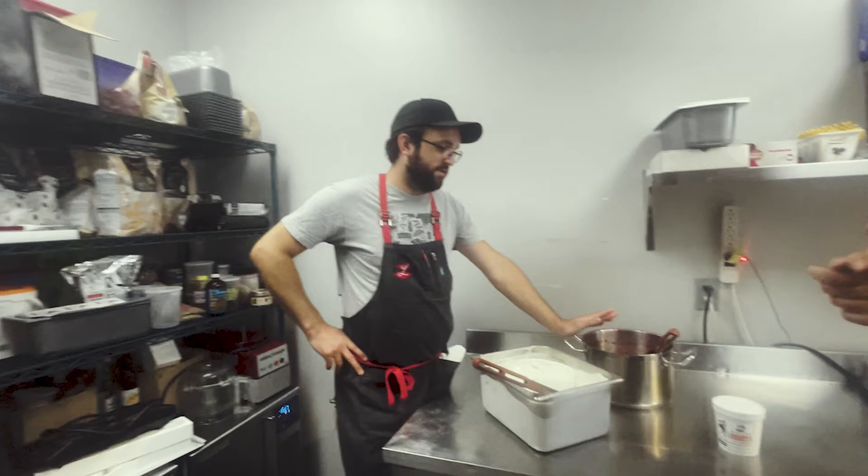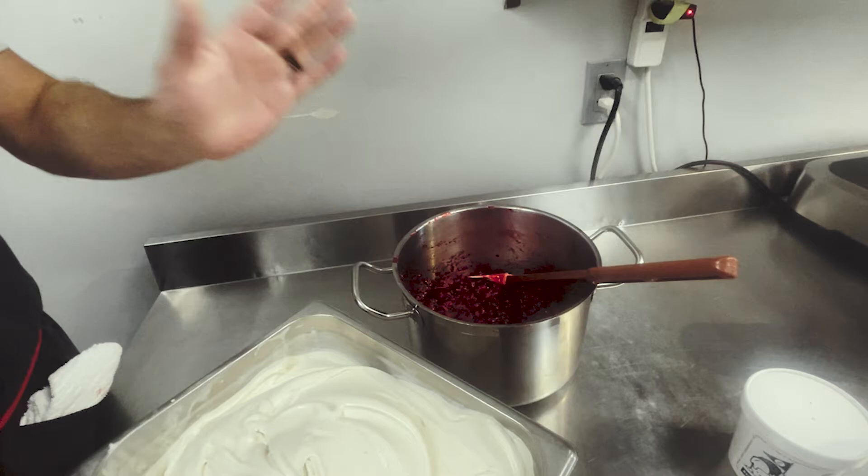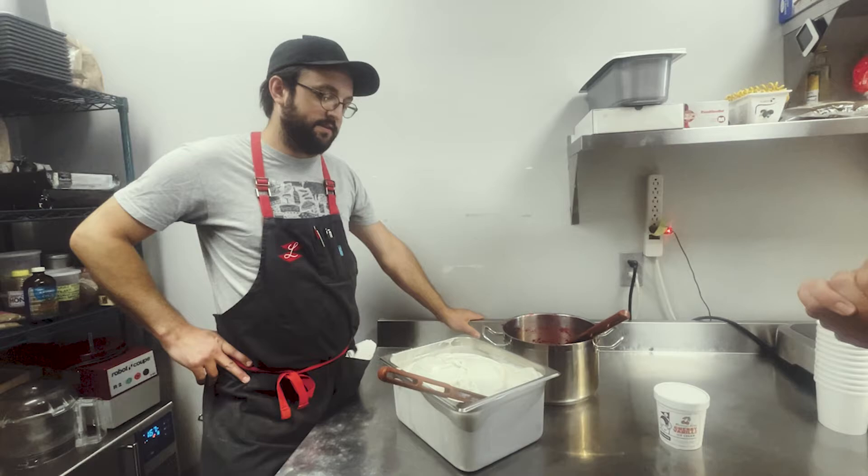We process the cherries into a lightly-shaped jam, and then we're gonna take the cherries and fold them into our vanilla bean cream base and grind it up.